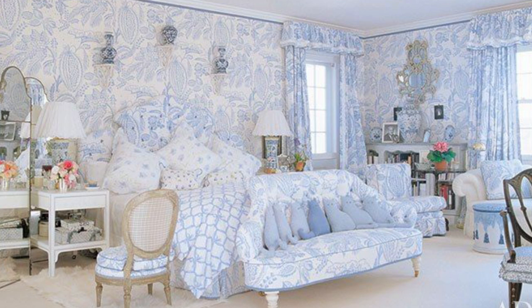Mario's tricks of the trade continued upstairs in Patricia's master bedroom, where he opted to pad the walls and cover them in a cheery cornflower blue Manuel Canovas fabric. He also fashioned bedside lamps out of two chinoiserie urns.